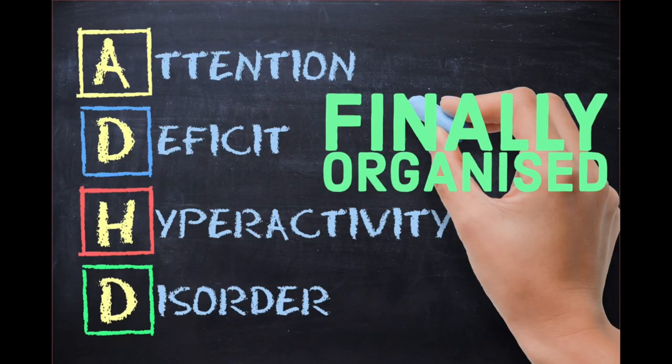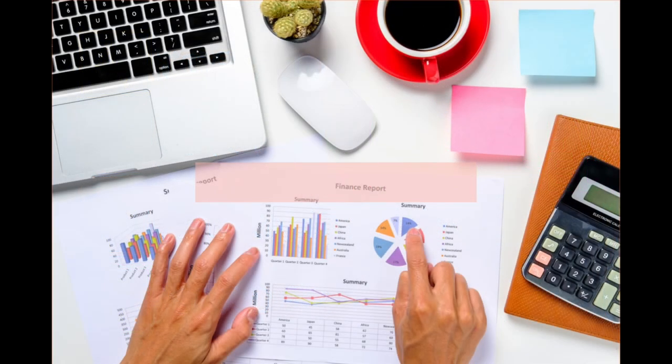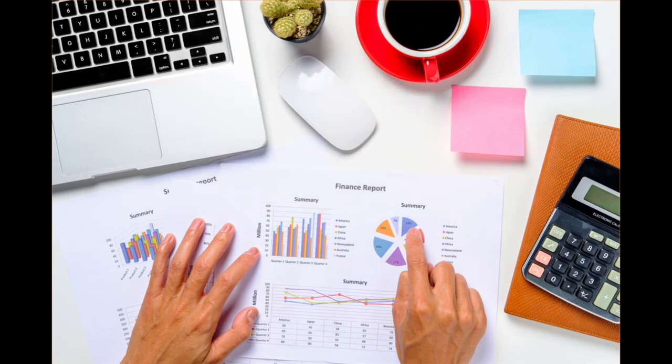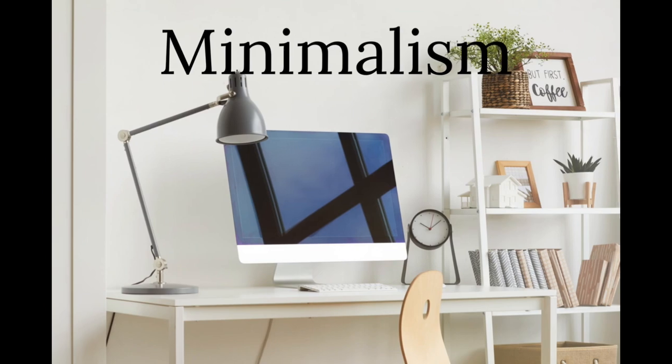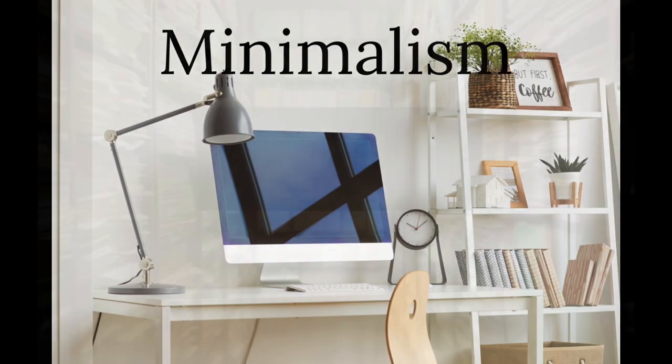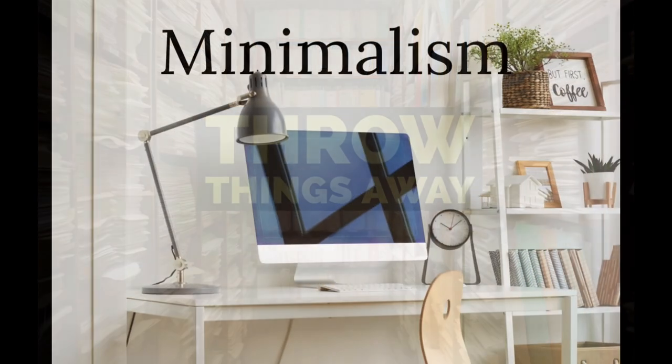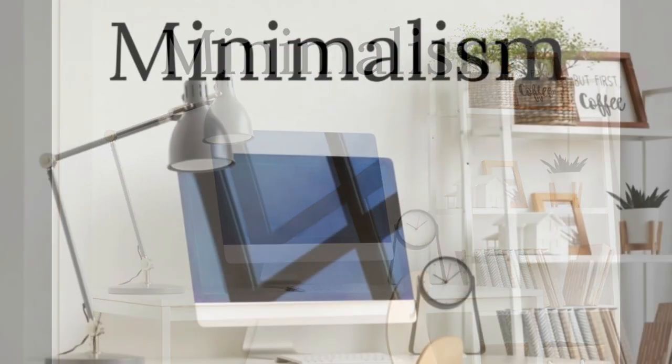Staying organized with ADHD — here are some tips which actually do work. Number one: minimalism. Try to keep your possessions and belongings to a minimum. That way it is much easier to stay organized.